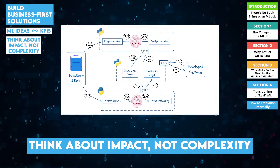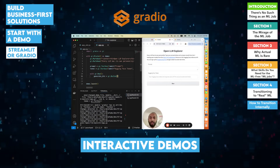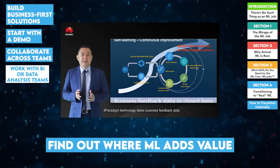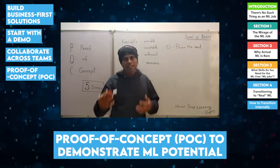Show how your model improves metrics like revenue, churn, or efficiency. Second, start with a demo: use tools like Streamlit or Gradio to create quick interactive demos and let stakeholders play with your solution. Third, collaborate across teams: partner with business intelligence teams or analysts to identify use cases where ML adds value. Offer to take ownership of the project's proof-of-concept (POC) that demonstrates ML's potential.